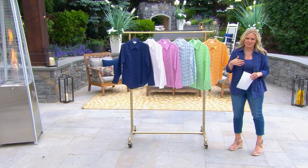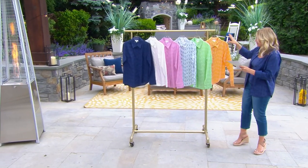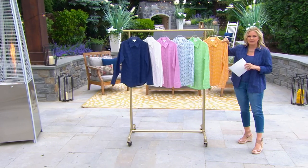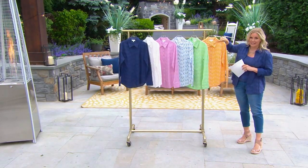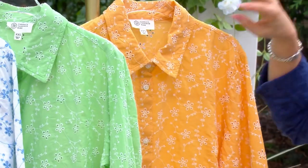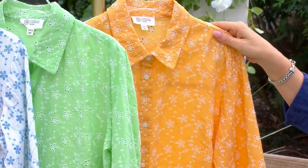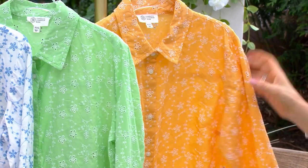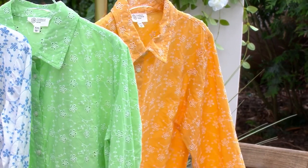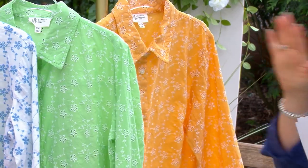You'll see us style it in a lot of different ways, but let me take you through the colors. You'll notice that some of these brighter colors have the contrast embroidery — white embroidery, which really has that eyelet popping. This one is called cantaloupe. It's so beautiful and rich. Cantaloupe is the perfect, ripest, juiciest cantaloupe. That's exactly how the color is.